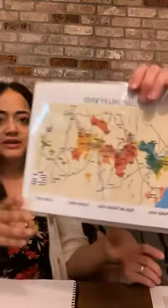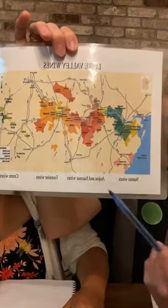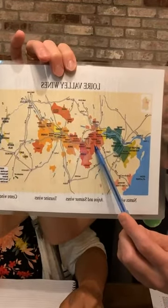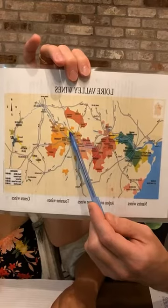Vouvray is a region basically associated with Chenin Blanc. We have a little map here — Loire Valley runs from the center of France to the west, it's relatively elongated. On the Atlantic coast is the Muscadet portion, where Melon de Bourgogne is the grape. Then going inland is Anjou and Saumur, dominated by Cabernet Franc. Then you come to Touraine, and Vouvray is the most famous region there, right in the center.